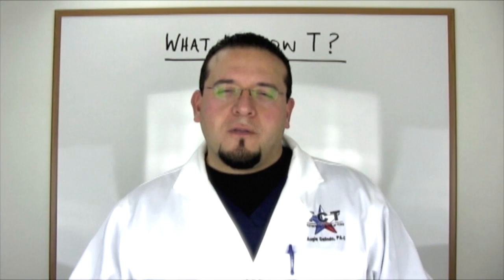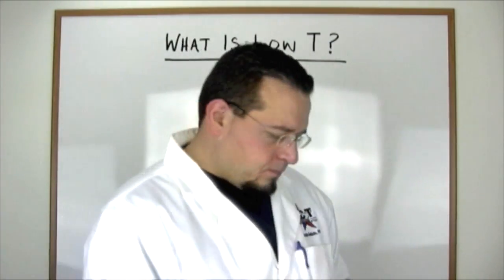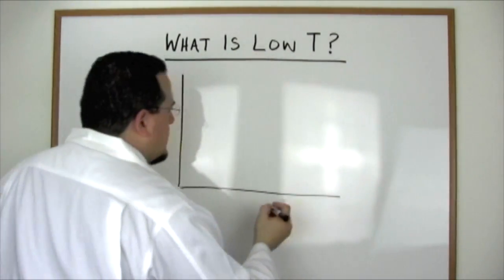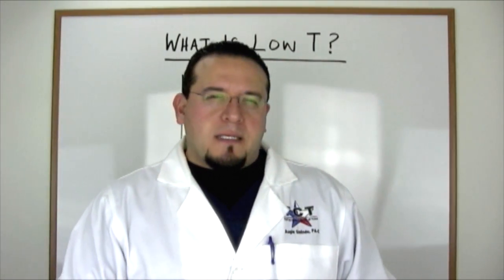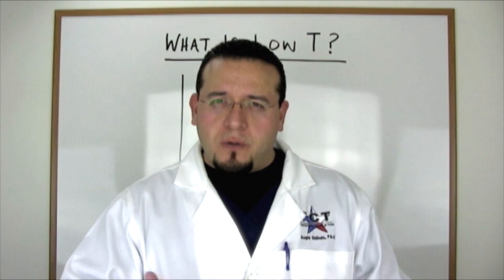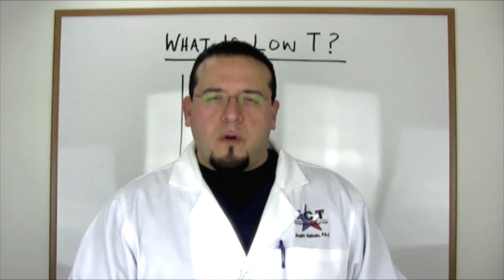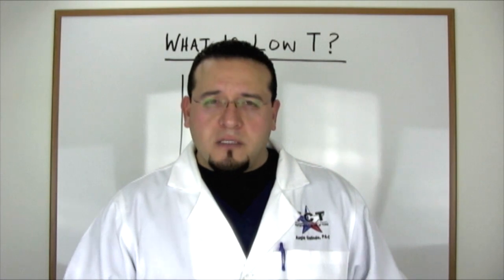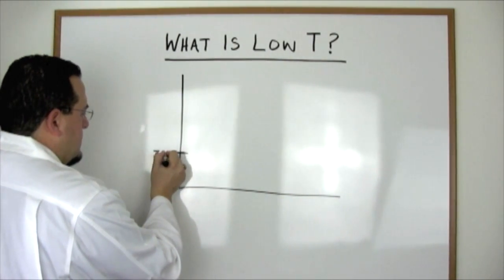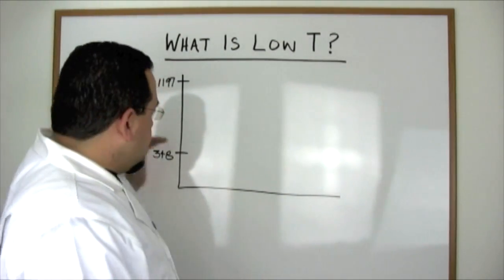There are two components to that: total testosterone measurements and free testosterone measurements. For men, the widely accepted range for testosterone is usually between 300 and 1,000 for normal. Keep in mind that there are different modalities for testing testosterone, meaning different reference ranges per test. For our discussion, we're going to use the same reference range used by LabCorp, a nationally known and respected reference laboratory. Their normals are between 348 and 1,197 nanograms per deciliter.